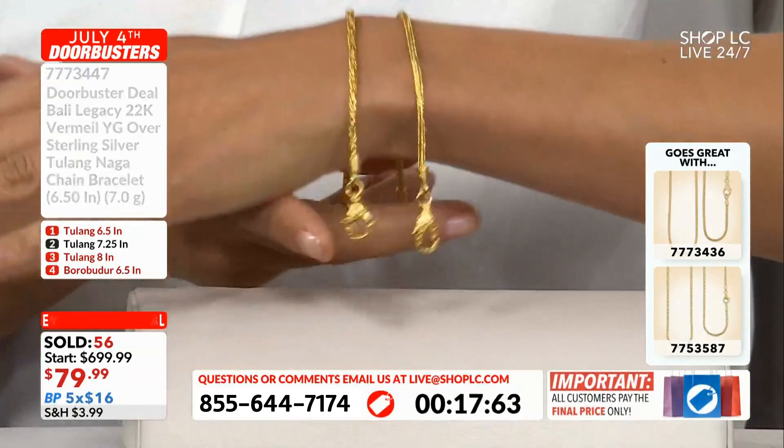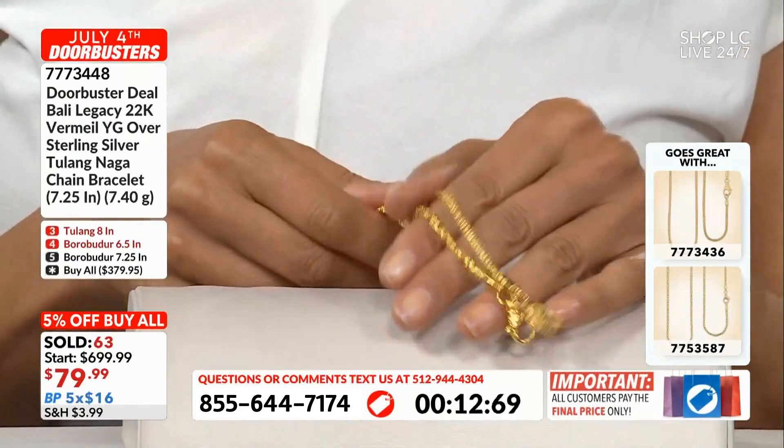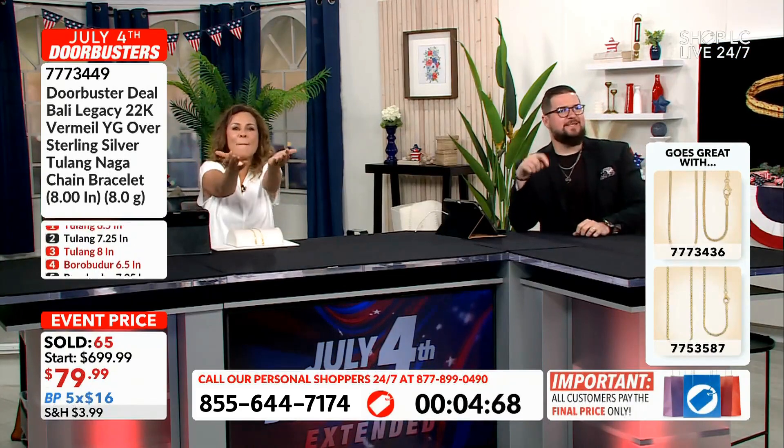We only have like 30 seconds left — we have to say goodbye. We're loving this. What else do you have? Ritesh, Vic, what have you got? We need more of this — more, more, more, more. We love it.